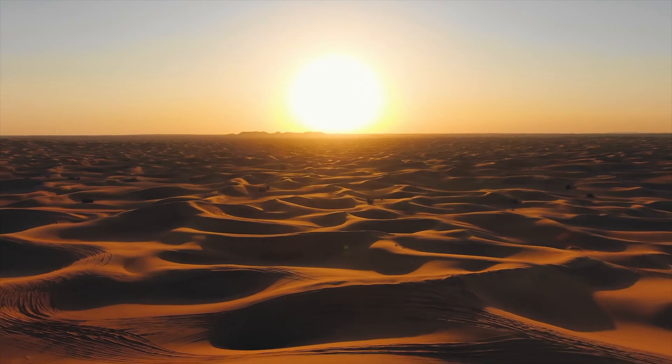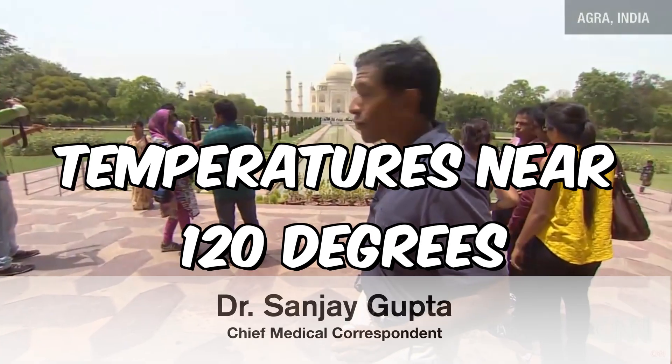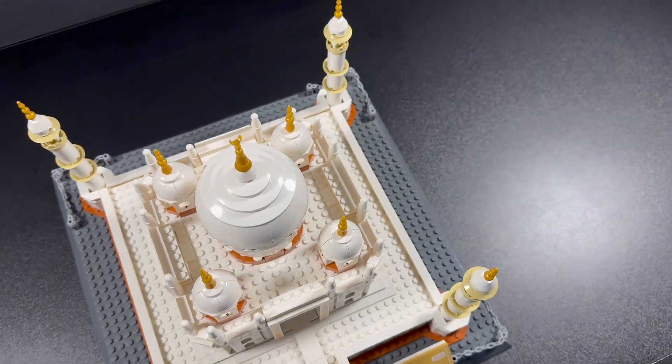Next up is heatwaves. Many occur in India and can reach temperatures near 120 degrees.